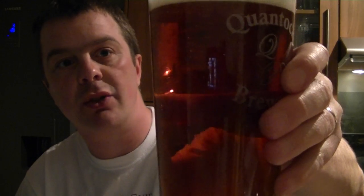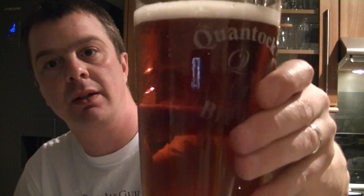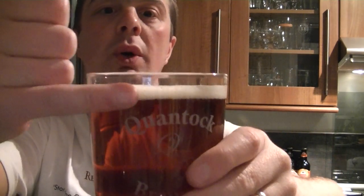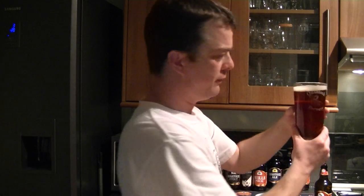It is bottle conditioned. What are we getting? A lovely amber — like a deep red amber color. A very small one-finger head. The aroma is quite light, a little malty and citrusy. So let's get stuck in straight away.